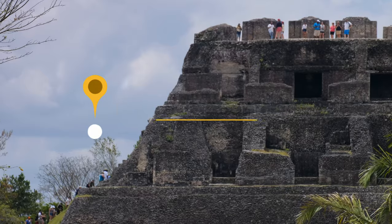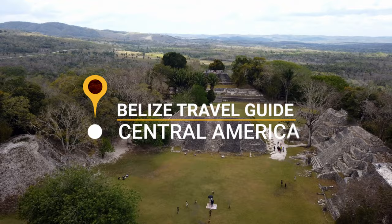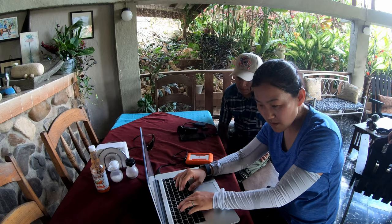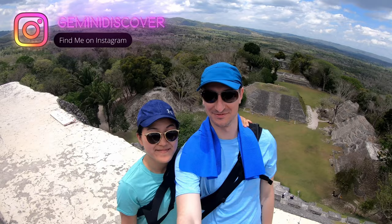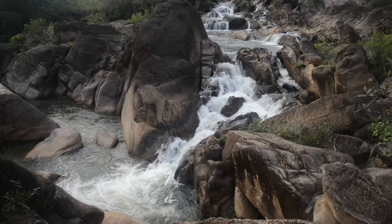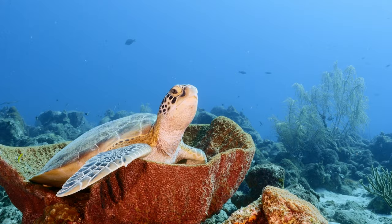Today we're diving into the beauty and wonders of Belize, a hidden gem in Central America that is just waiting to be explored. For seven years, I helped tourists plan their trips to Belize, and in this ultimate travel guide, I'll share some important travel info for planning your trip, including top destinations to visit and must-do activities.